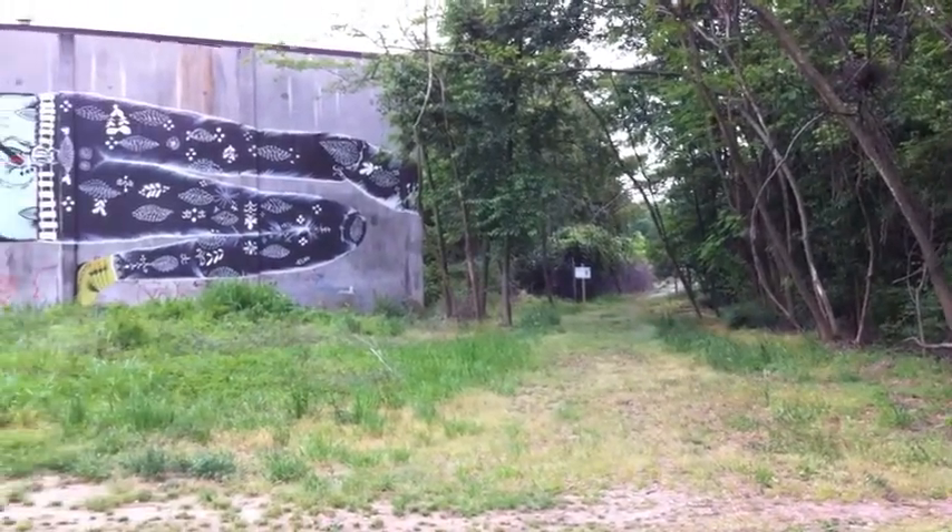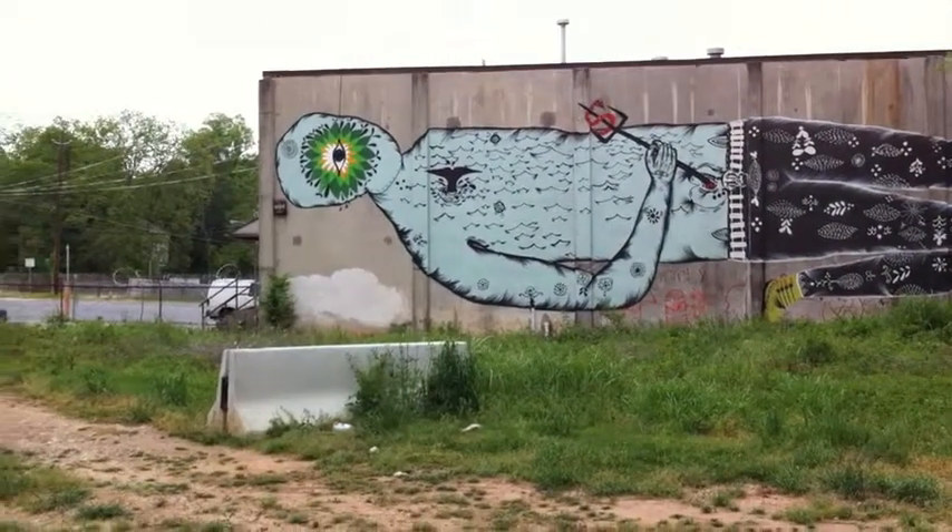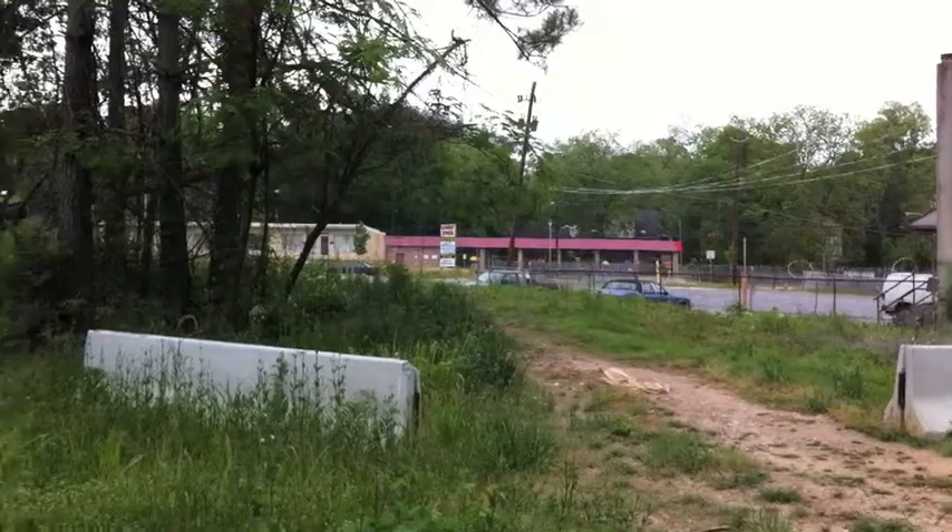Now we're standing in the old rail corridor and looking southeast behind what we call Warehouse Row. The mural here was completed by renowned street artist Doodle during Art on the Atlanta Beltline 2011.